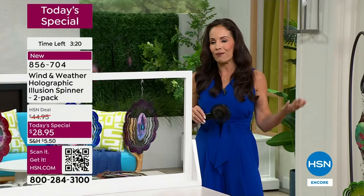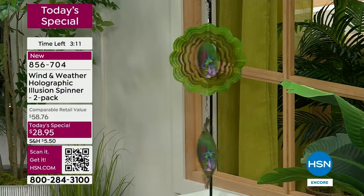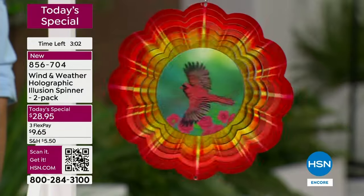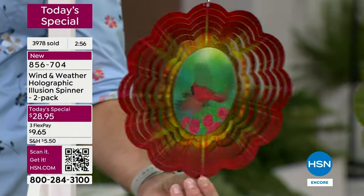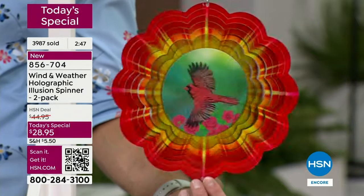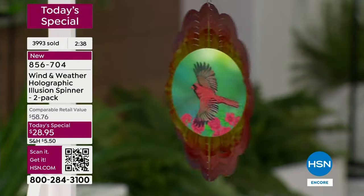If you have friends over, this is the time of year where you enjoy your outdoor space. When this is hanging there, your friends are really going to look at it — it's so different and unique that they're going to ask you where you got it. It's a conversation piece for sure. This is a new concept for Wind and Weather, new for HSN. Not only are you getting that illusion wind spinner at 10 inches — a great size that fits even a small space — but that hologram right there in the middle, all you need is a little bit of a breeze.